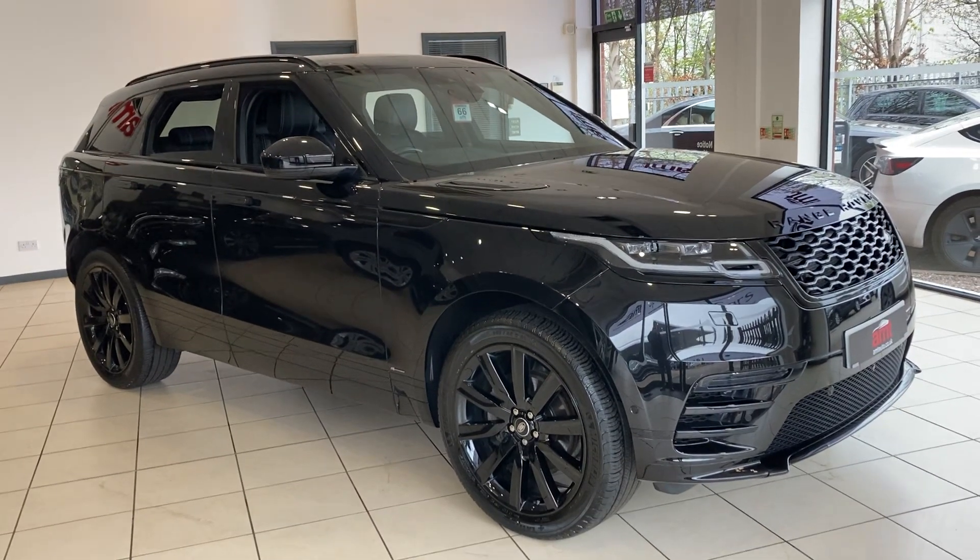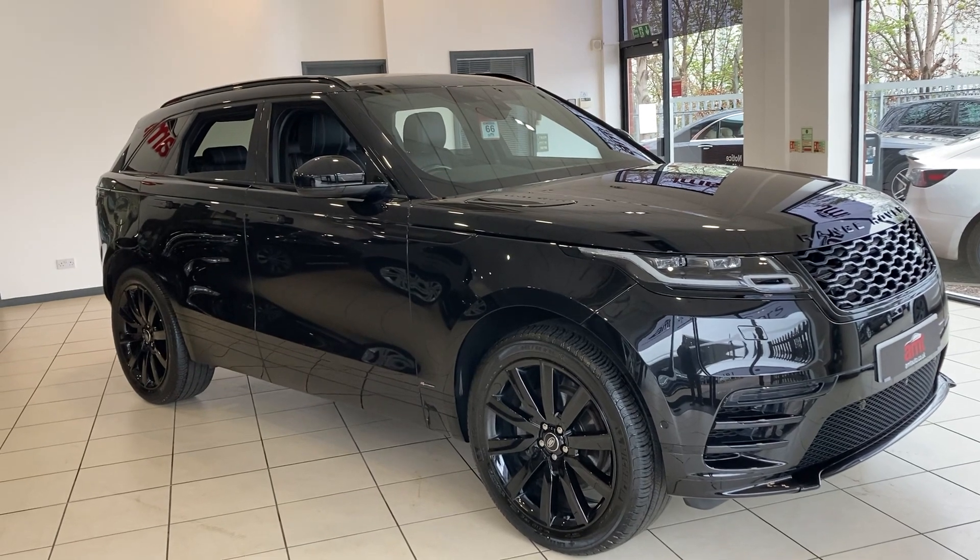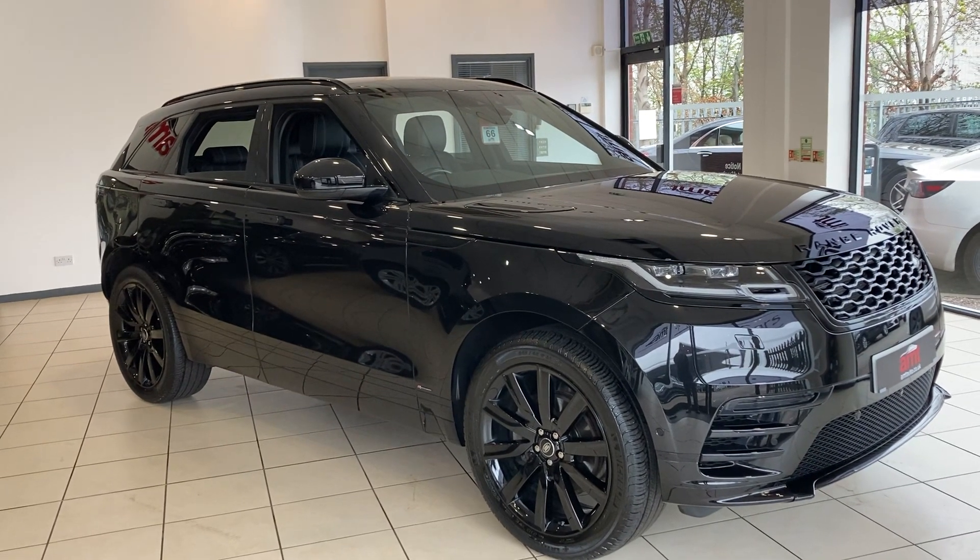Hi and welcome to ANT Specialist Cars in Birmingham, where today I have the pleasure of offering you this stunning Range Rover Velar D180 R Dynamic SE.